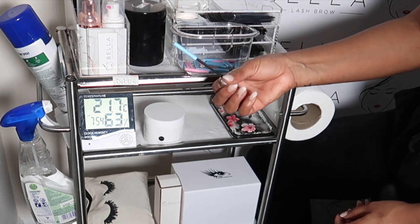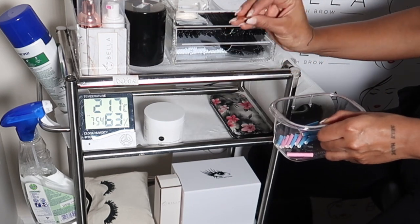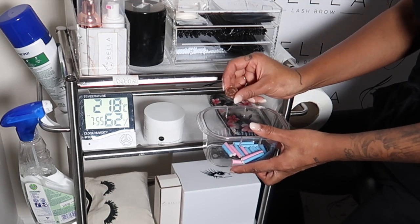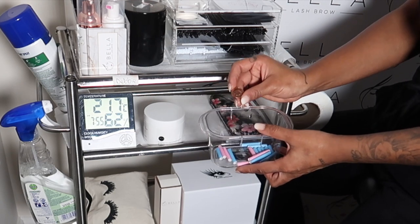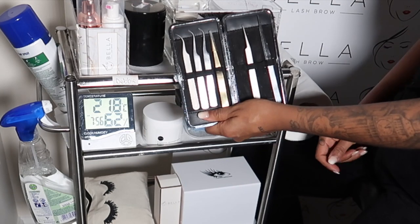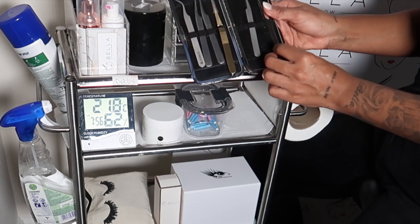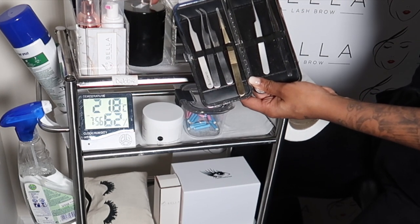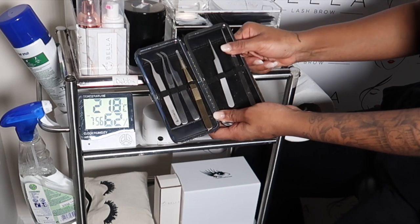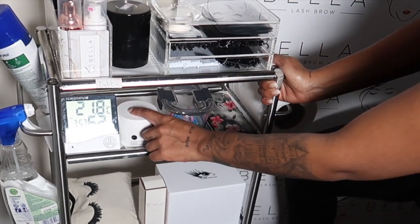I also have a penny in here — sterilized and clean, of course. I don't use it much, which is why it lives in here. It's for clients whose eyes flutter, when you simply can't place the lashes. You tape the penny onto the eyelids using micropore tape. Here I have my lash tweezers — a few volume ones, an X-type for classic lashing, and an isolating tweezer. I also keep a spare tweezer for when the glue bottle gets clogged and I need to dig out the tip.